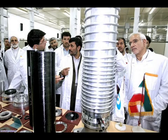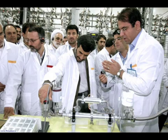It was a tour of a secretive nuclear facility turned into a media event. The Iranian government has posted numerous photographs of Iranian President Mahmoud Ahmadinejad's April visit to Iran's Natanz uranium enrichment site.